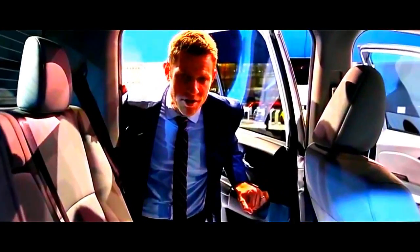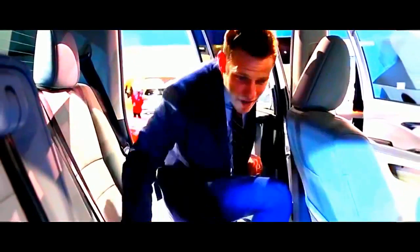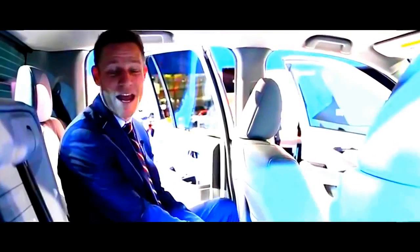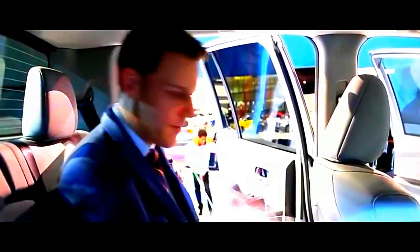Honda claims that the Ridgeline will have the largest interior of any midsize pickup truck. I don't have my measuring tape to verify that — maybe I'll just borrow one from all those guys engaging in corporate espionage around the auto show — but I do know that I fit pretty darn well back here.